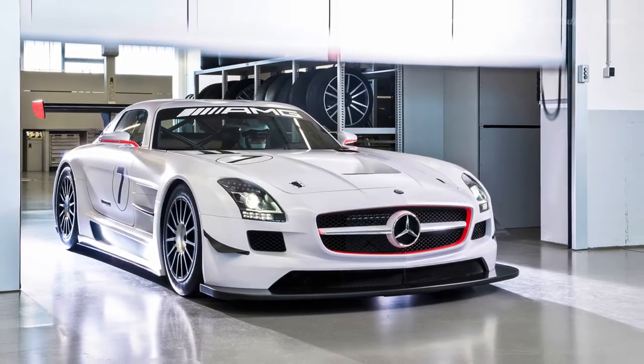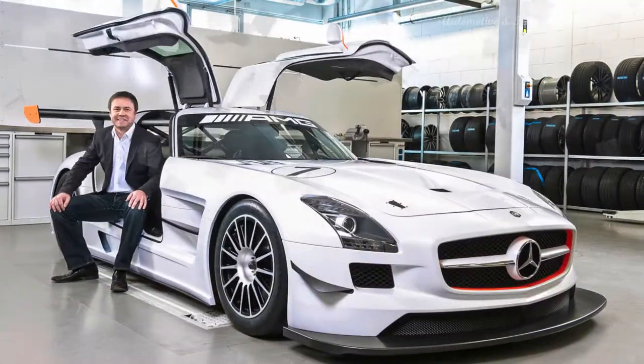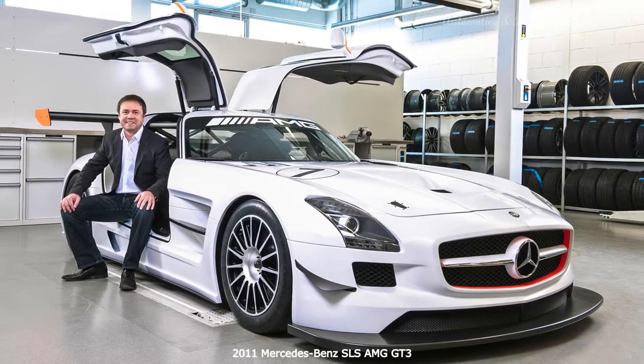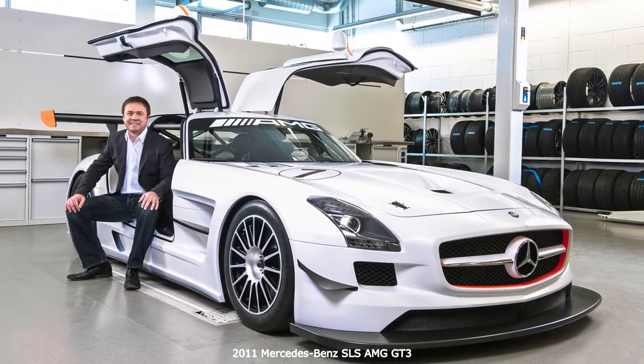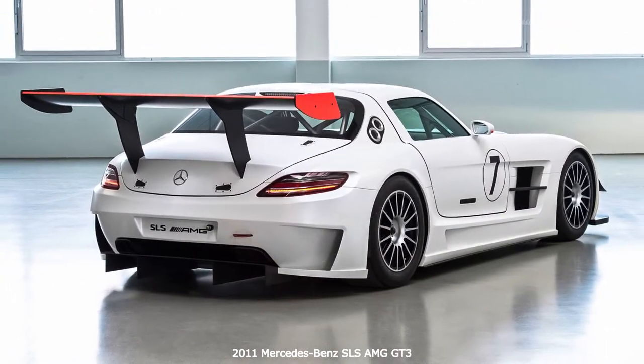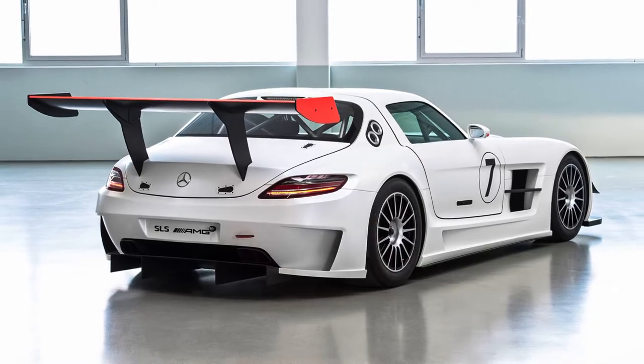Hi everyone! The SLS GT3 is a non-street-legal racer built to comply with FIA regulations, for customers who want to compete in long and short-distance events. AMG built 30 SLS GT3s a year starting in 2012.